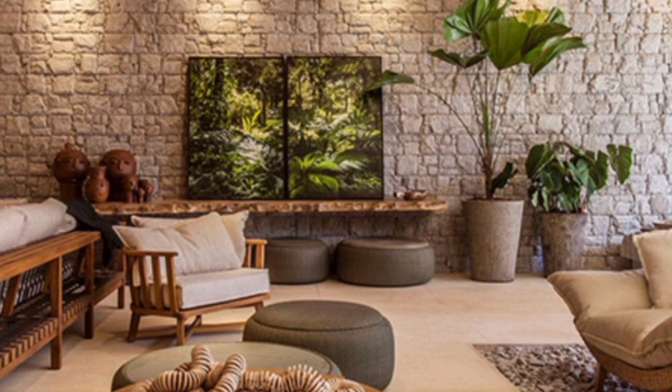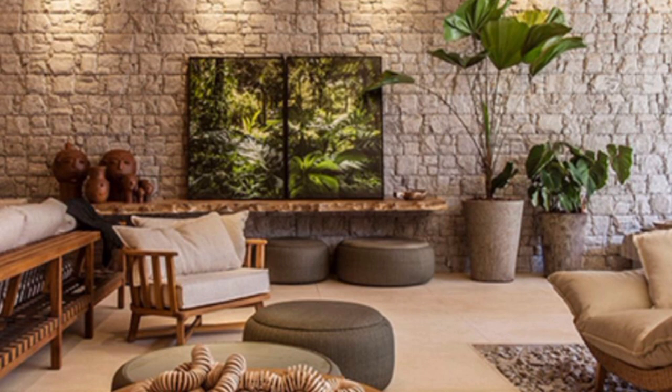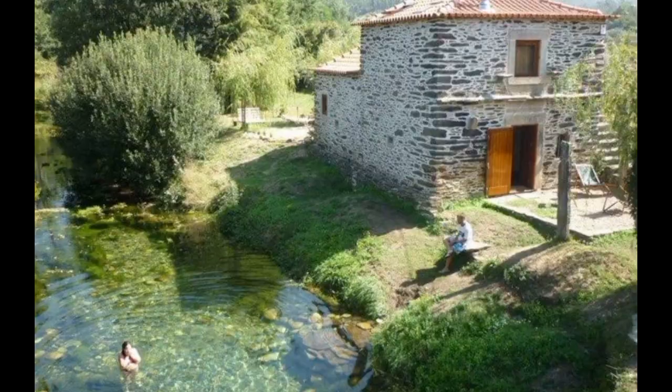Open floor plan. An open floor plan can create a seamless transition between your indoor and outdoor spaces. Use sliding glass doors or large folding doors to merge the interior and exterior living areas.